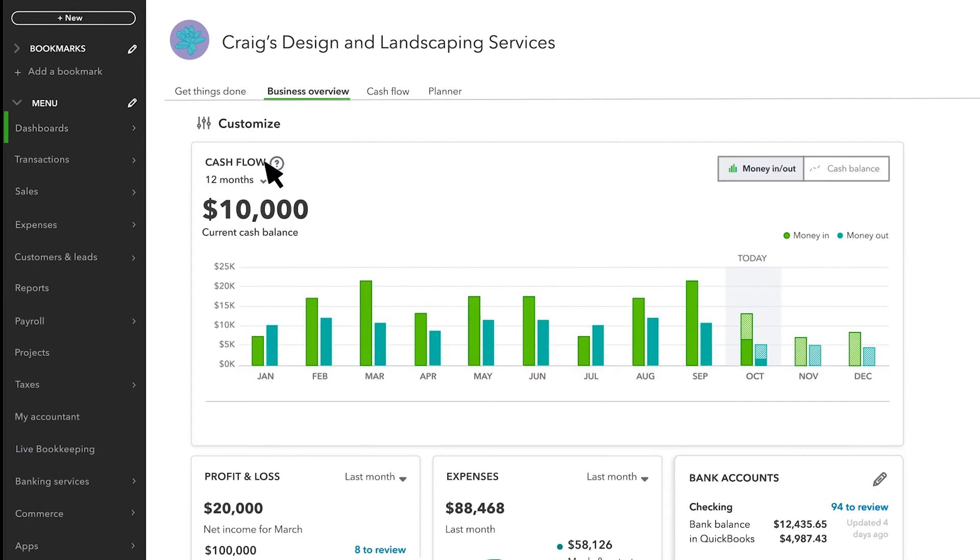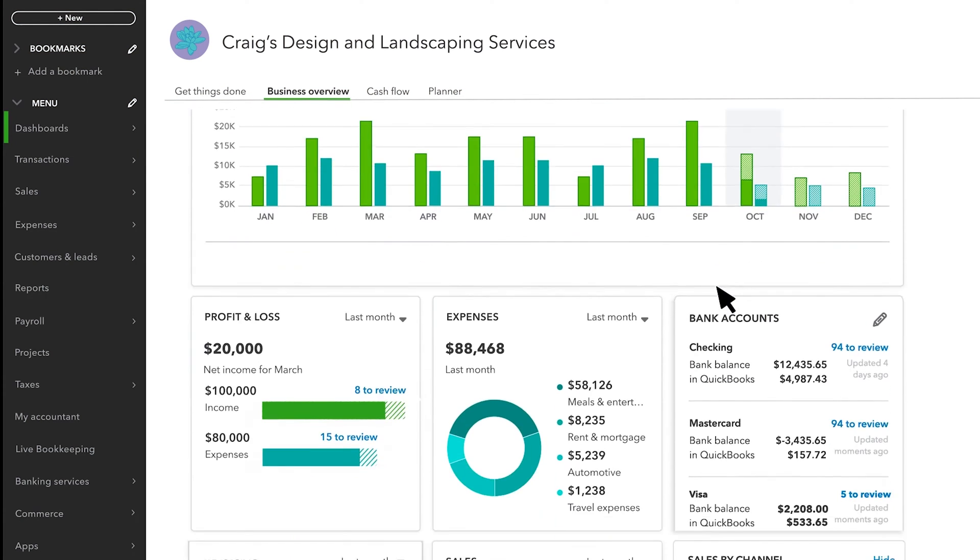QuickBooks Online, developed by Intuit, is a popular choice for small business owners. It features a clean interface, intuitive tools, inventory management, and 1099 contractor support. It also integrates seamlessly with Shopify.